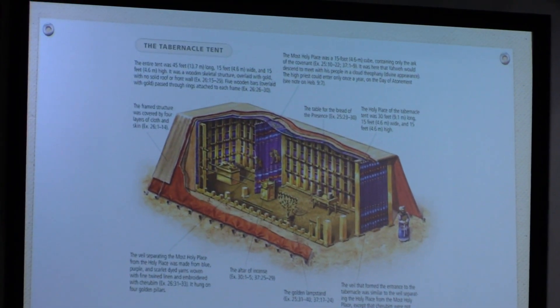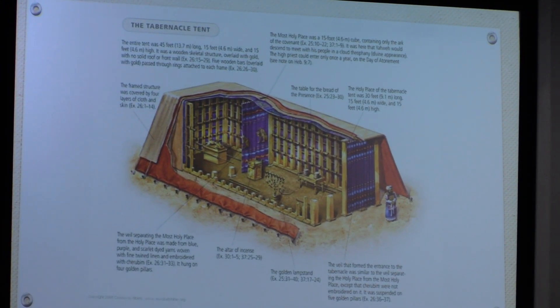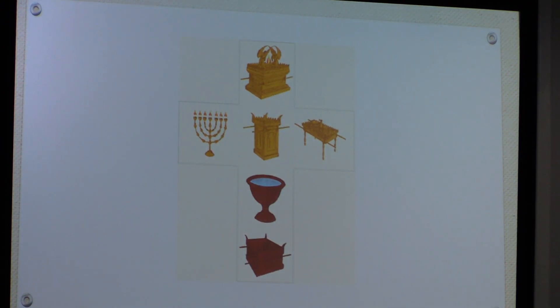Here's a layout of the court. At the bottom is the fire pit where they offered the burnt sacrifice. Next is the water where they would wash. Each of these is a picture of Christ. The burnt sacrifice is the picture of Christ's total commitment and giving. The water — Jesus said, 'If I don't wash you, you have no part of me.' If we confess our sins, he is faithful and just to forgive us all our unrighteousness. We need to continually go back to him and get cleansed.